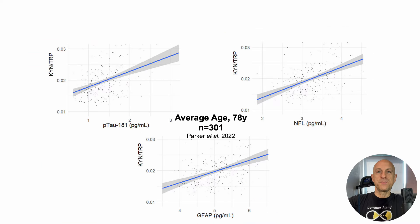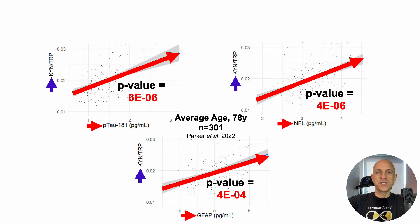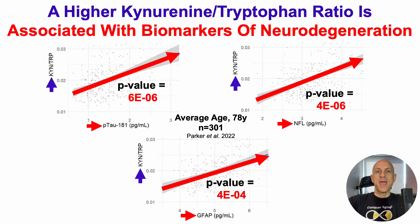This is a relatively small study of 301 78-year-olds. On the x-axis we have phosphorylated levels of tau, NFL, and GFAP, and on the y-axis we have plasma levels of the kynurenine-to-tryptophan ratio. For each of these plasma biomarkers of neurodegenerative disease, we can see significant positive associations, as the p-value is less than 0.05. In other words, a relatively higher kynurenine-to-tryptophan ratio is significantly associated with higher levels of biomarkers of neurodegeneration.